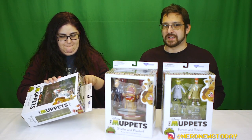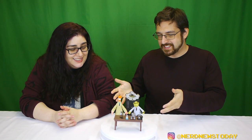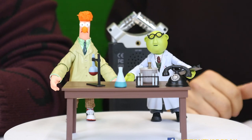Let's go ahead and open these and take a close look. We're back, and we've got some Muppets to look at. Let's jump right in with Beaker and Bunsen.